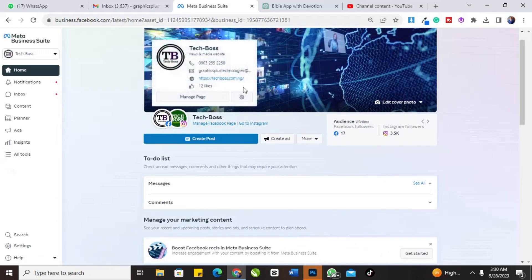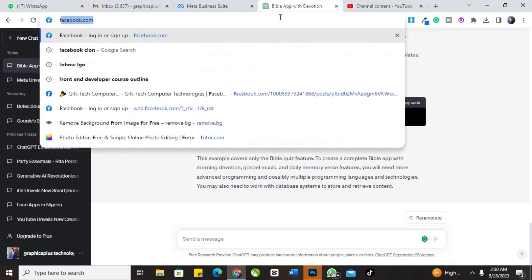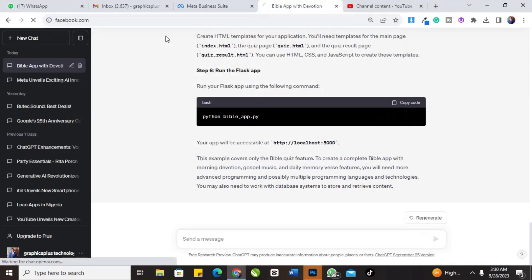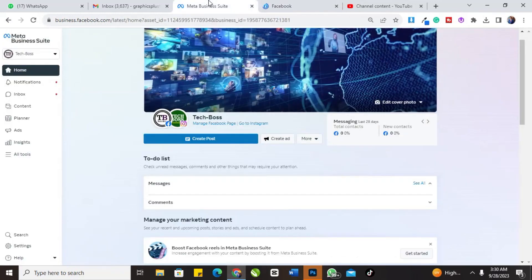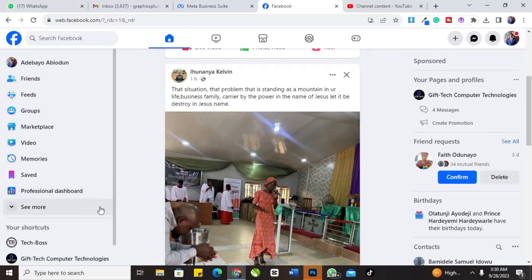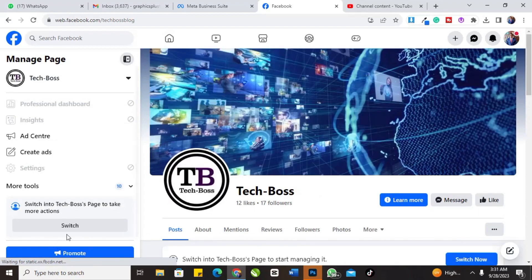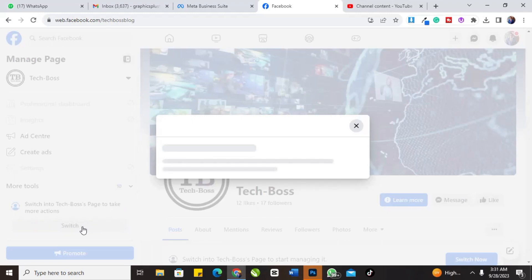If you are using a PC, go to your Facebook first. You need to go to your Facebook before you can access Meta Business Suite. You need to have a Facebook page. I have my Facebook page — my blog, Tech Boss — so I'll click on it. Now you are on your page.